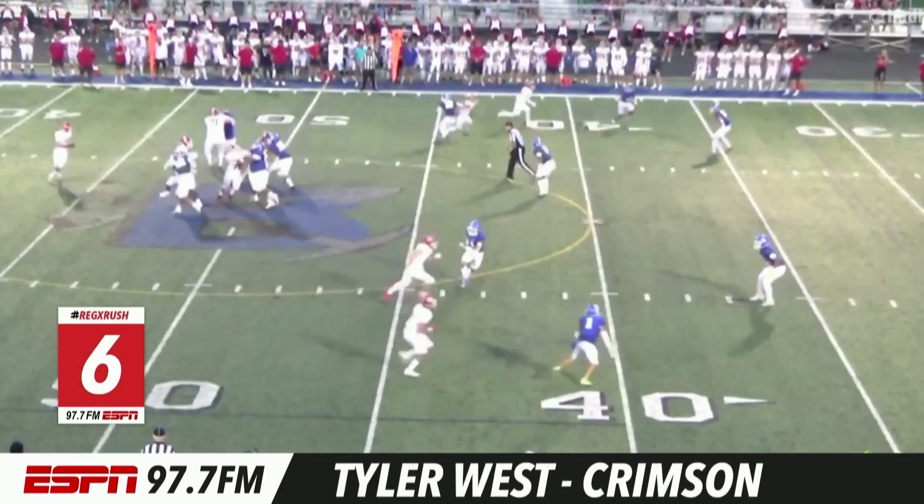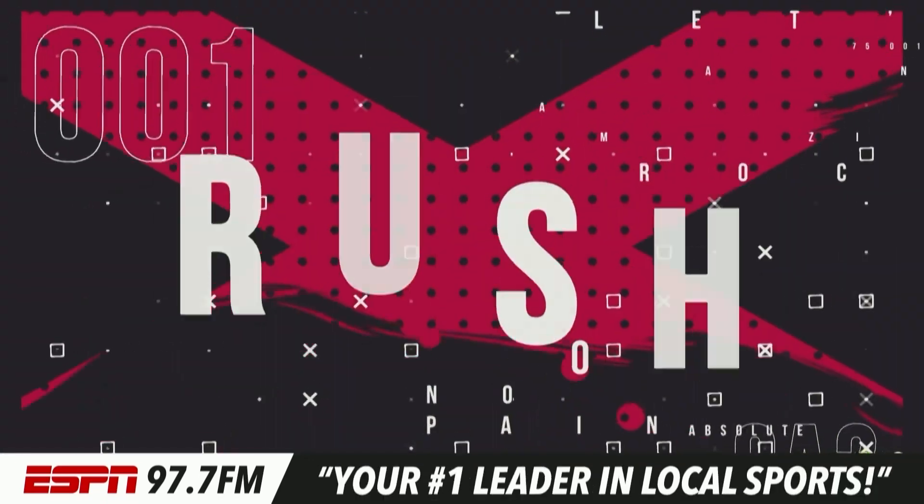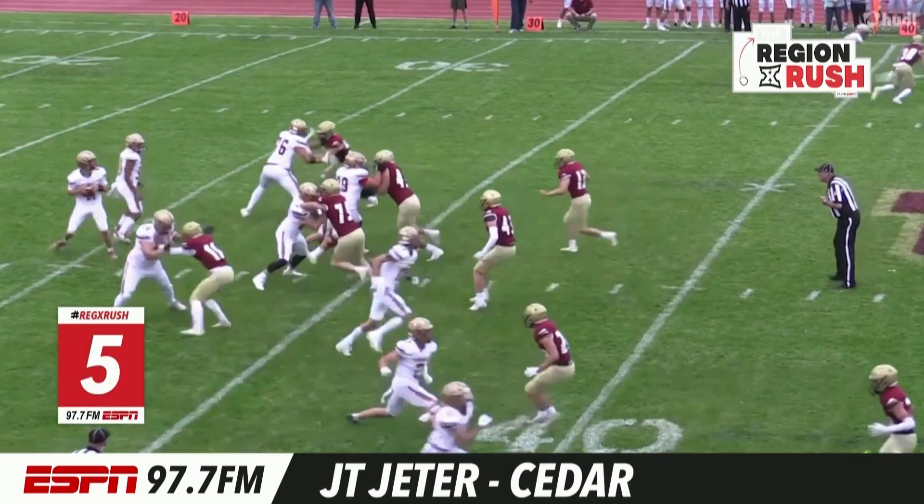Number six, Crimson Cliffs up at Bingham. Almost had the upset in this one, but we got touchdowns still. It's Tyler West for the score.